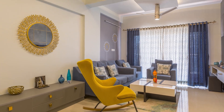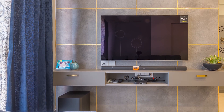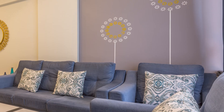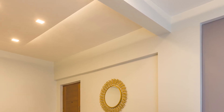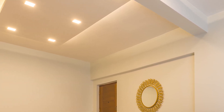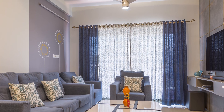Moving on to the living room. The living room is decorated with wall paneling for the TV unit and the opposite wall is adorned with texture wall paint. The fall ceiling is designed in the center with cove lights for uniform light distribution.